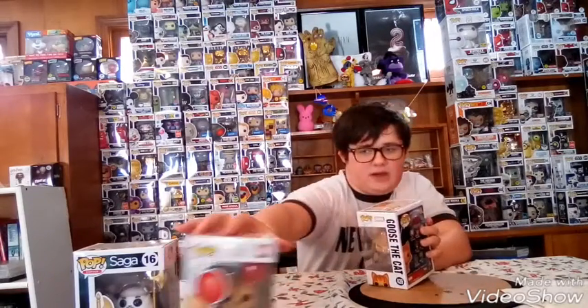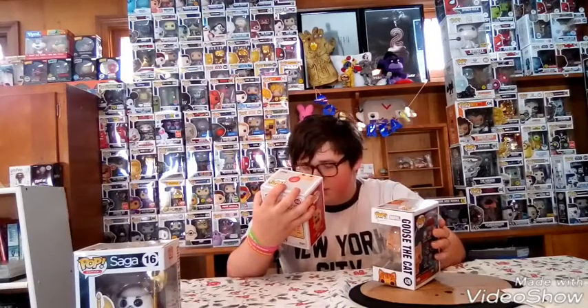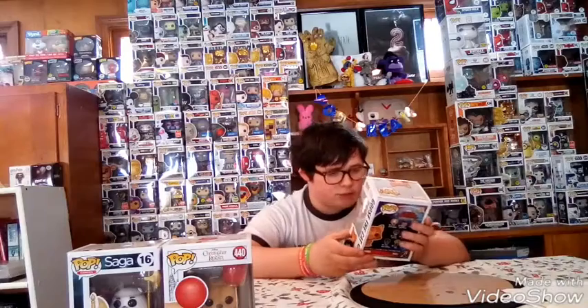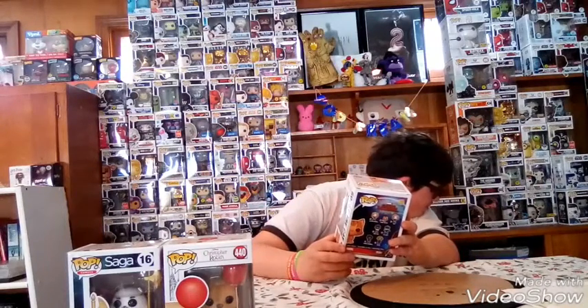And the bottom of him. Also on Winnie the Pooh, what's flocked is his whole body besides his nose, his eyes, and the balloon. And Goose the Cat is my number three pick — he's number 426 out of the Marvel line.